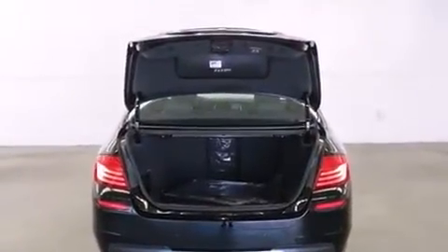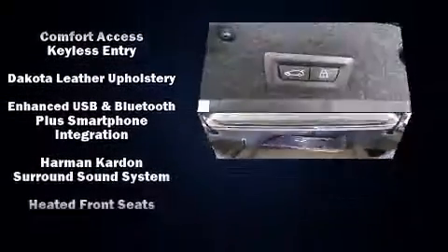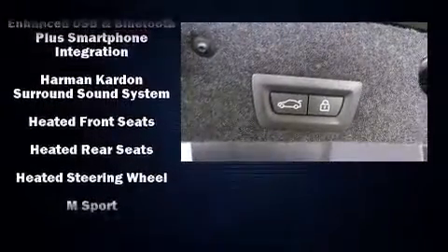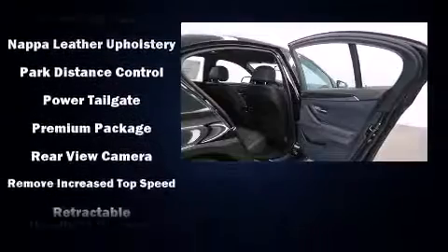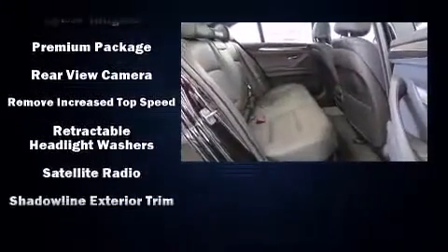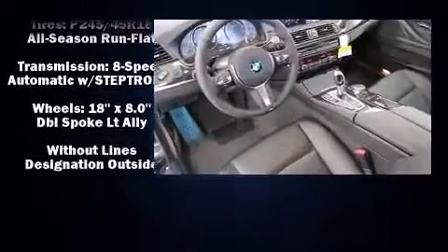BMW also prioritized safety and security with features such as head curtain airbags, an emergency communication system, and four-wheel disc brakes with ABS. For added security, dynamic stability control supplements the drivetrain.